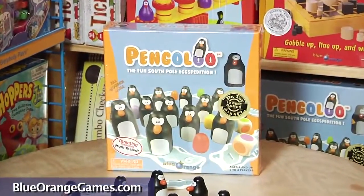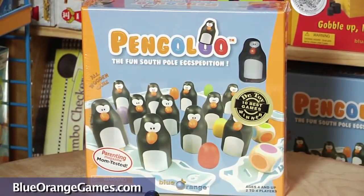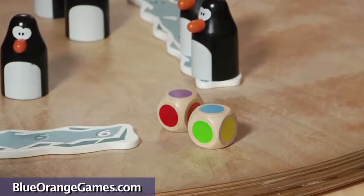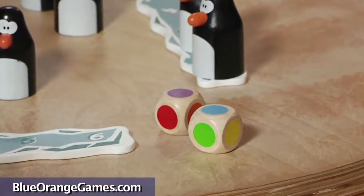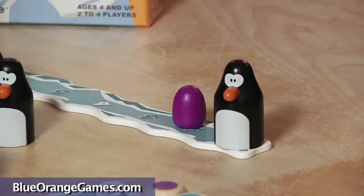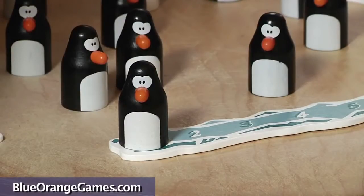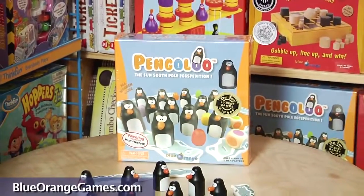Now there is an interesting variation for children 6 years and older. Let's say my opponent rolls the dice with purple and blue colors. If this player remembers that I just won a penguin with a purple egg, he or she can snatch both my penguin and my egg. This variation is super fun and requires a little more strategy and memory skills.